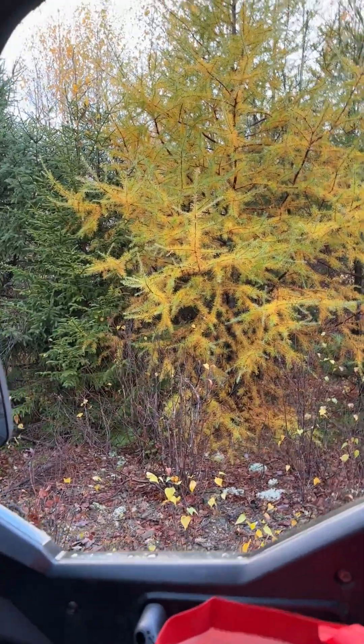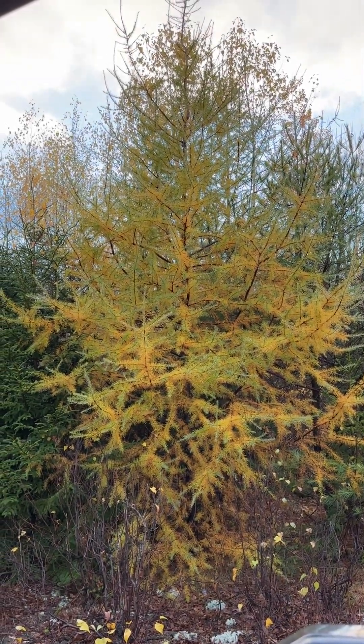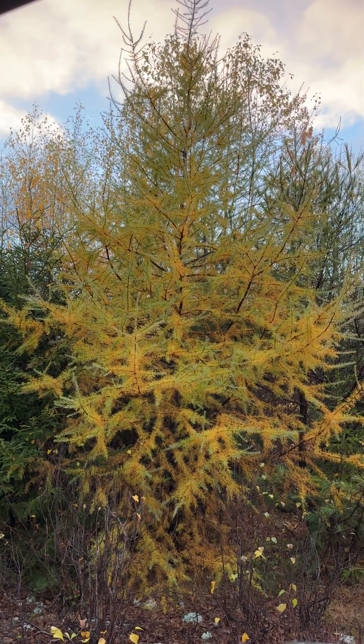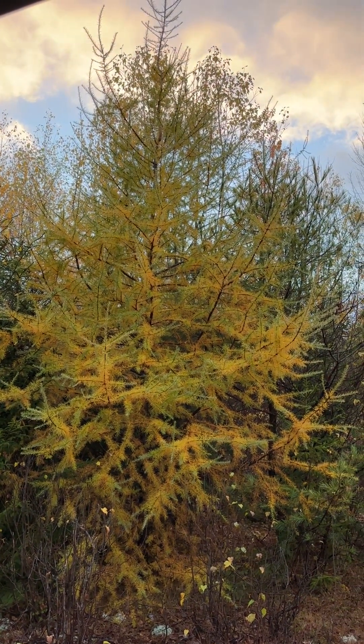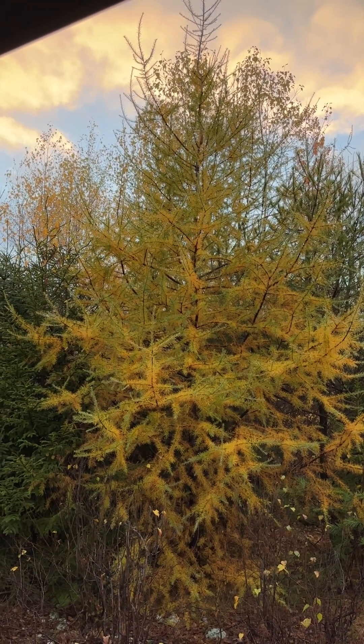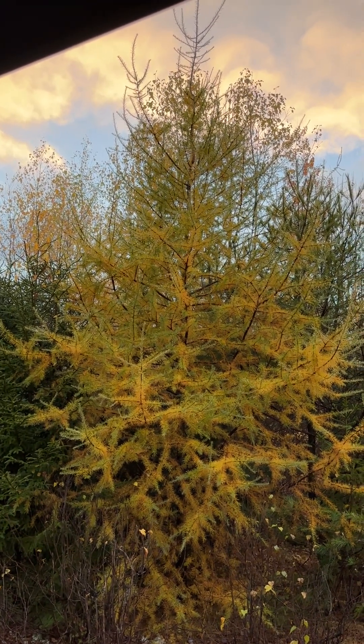There's an eastern larch right there. It's one of the last splashes of color at fall time. The larch is an interesting tree. Historically, it's been used during times of famine as a survival food.